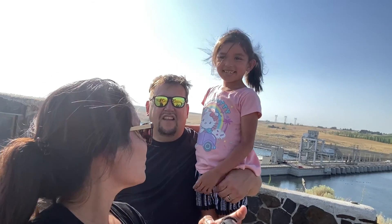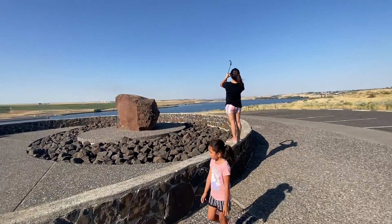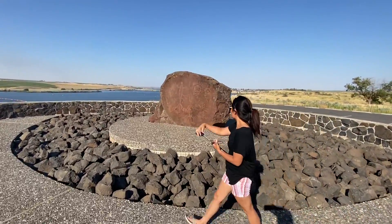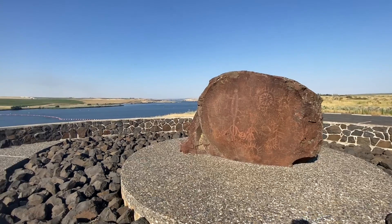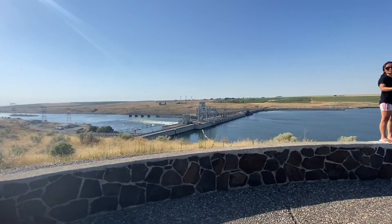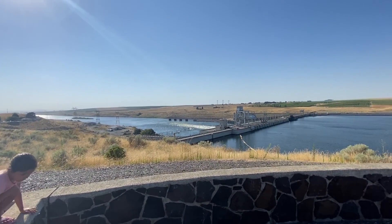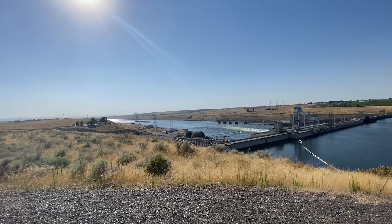We decided to pull over up here above Ice Harbor Dam and show you something pretty cool on our way to Charbonneau Campground. Here is Ice Harbor Dam. We're on the upper part of Ice Harbor Dam now. This is an Indian Memorial where the Indians have etched in the stone — it's something pretty cool for the kids to see. Only about a half hour drive out of Kennewick, Washington to get up here. This is the Snake River — the first dam up the Snake River. This drains into the Columbia River in the Kennewick area, about six miles downstream.